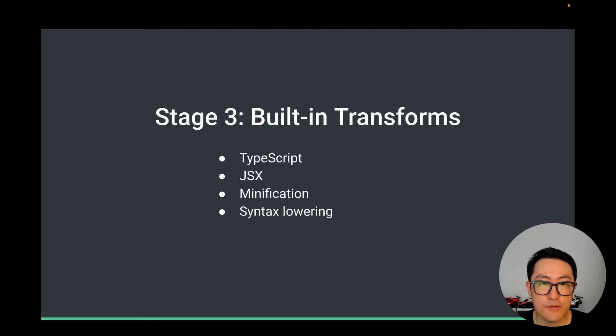Stage 3 will be a bit further out. This stage will involve built-in transforms for some of the most common needs — for example, TypeScript, JSX, minification, and syntax lowering based on target environments. The TypeScript handling here will only do transpiling, not type checking — you should still use TSC for that. So the scope here is quite similar to esbuild. The goal is to reach feature parity with esbuild in this category, so we will eventually replace both esbuild and Rollup with Rolldown inside Vite.